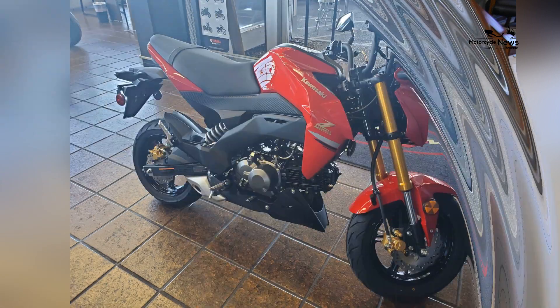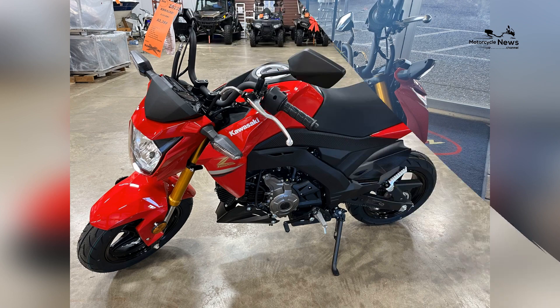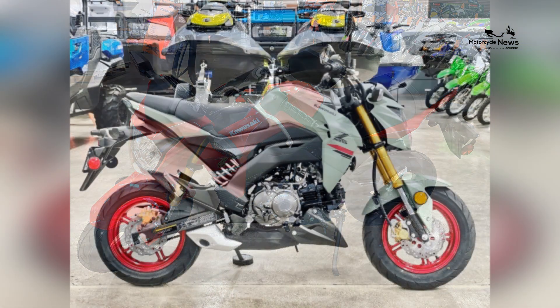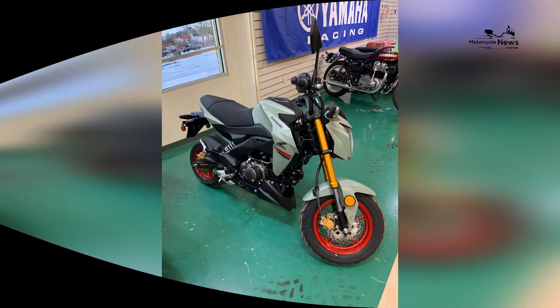The Z125 Pro features a compact and sporty design that exudes a sense of energy and agility. Its sharp lines, aggressive stance, and compact dimensions make it an ideal choice for smaller riders who value maneuverability and ease of handling.